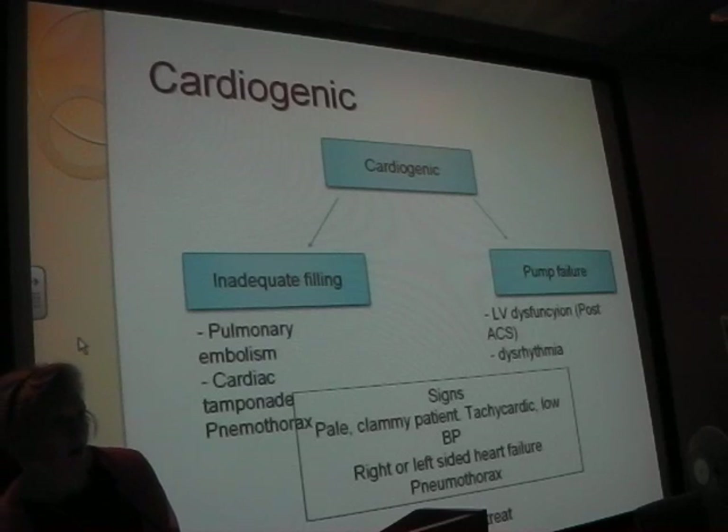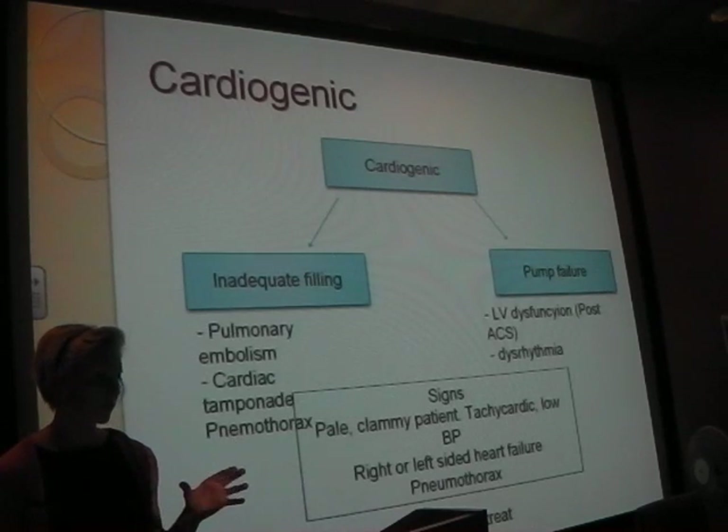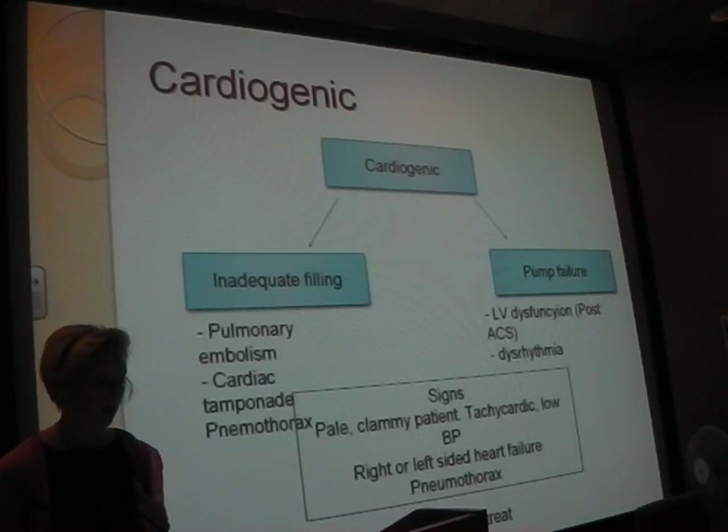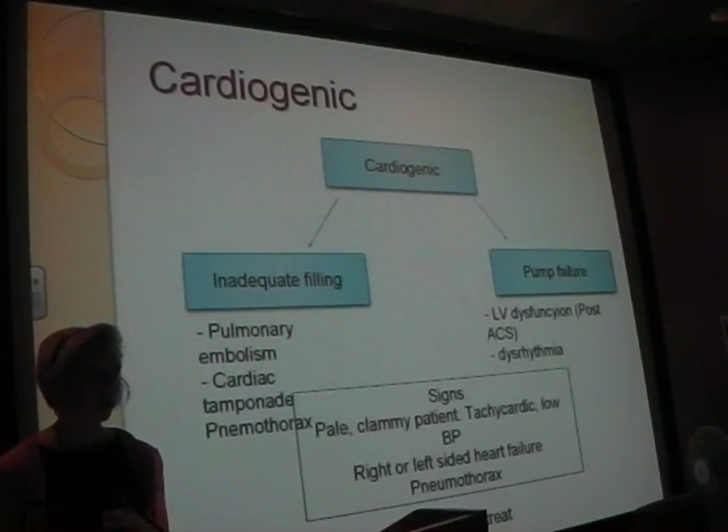Cardiogenic shock. This one's a bit more tricky in terms of how to treat it. Two types of cardiogenic shock: inadequate filling - something affecting the preload to your heart, such as pulmonary embolism, cardiac tamponade, and pneumothorax. And then pump failure - classically you'll see this in elderly patients. Heart failure, post heart attack, acute left ventricular failure, or if someone's having an arrhythmia.